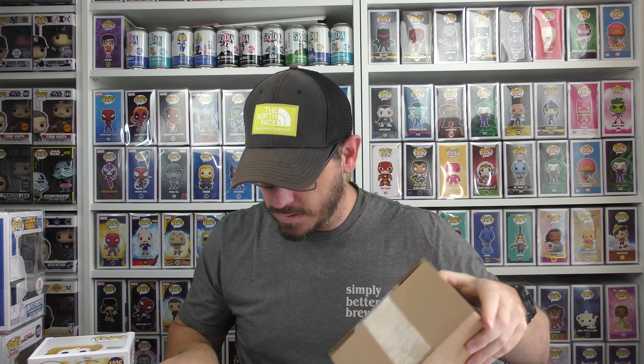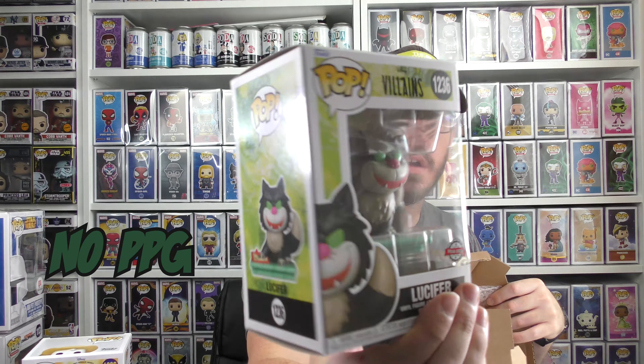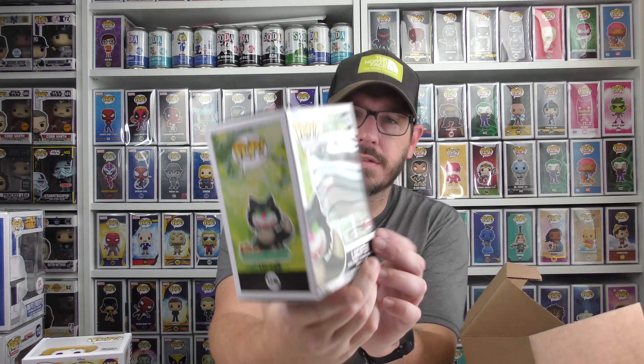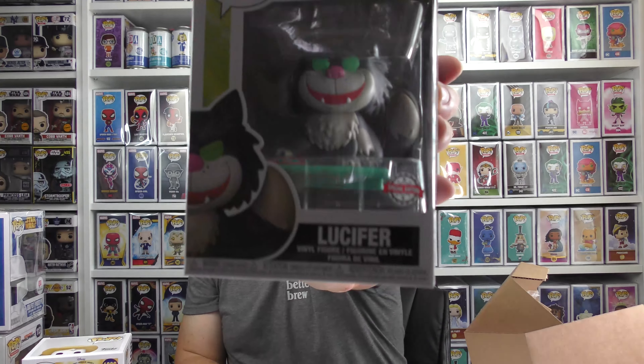Next one — oh, villains! We got Lucifer the Cat. And that's a special edition overseas sticker — you can see it right there, it's very tiny. I like the villains edition of these. Lucifer the Cat — number 1236.